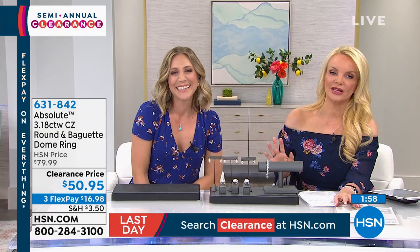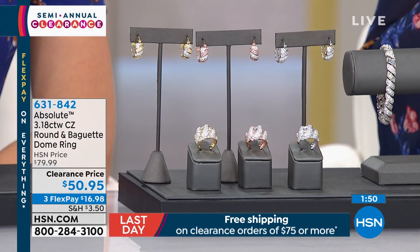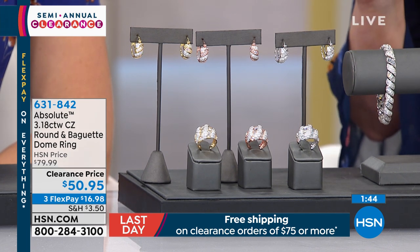Now we're moving to the statement piece. If you love 'go big or go home,' this is it. Originally $79, now $50.99 — under $17 on your charge card. You see it instantly and know if it's for you.